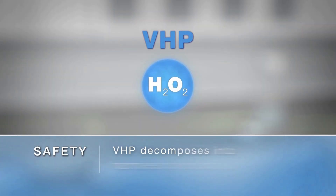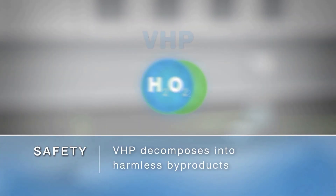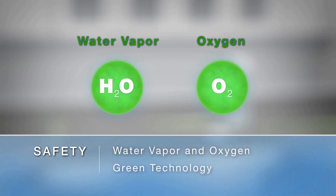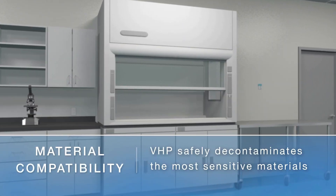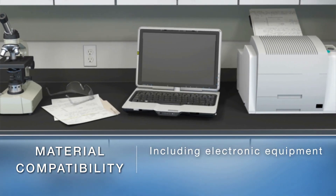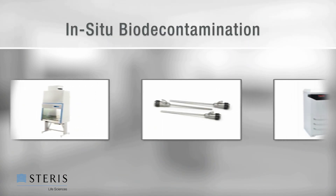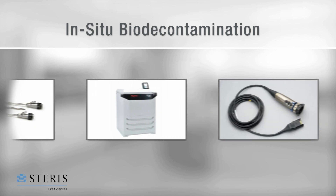A green technology, VHP naturally decomposes into water vapor and oxygen. Steris' dry process offers advantages in material compatibility versus other technologies, allowing advancements in instrument design and in-situ bio-decontamination of equipment commonly found in life sciences environments.